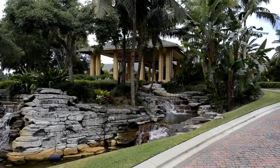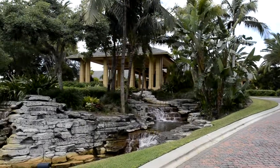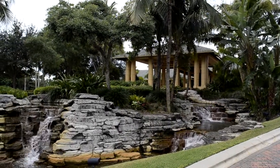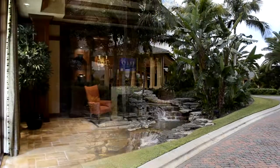Here we are at our first stop in front of the more than 70,000 square foot clubhouse. This clubhouse has three dining venues, wine rooms, card rooms, and magnificent workout facilities.